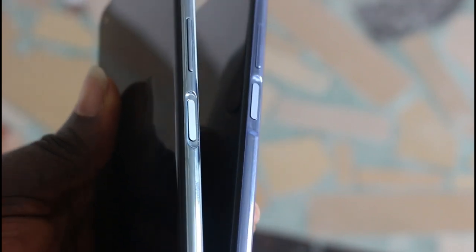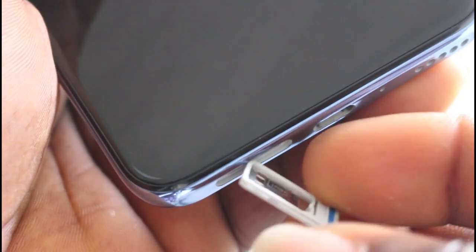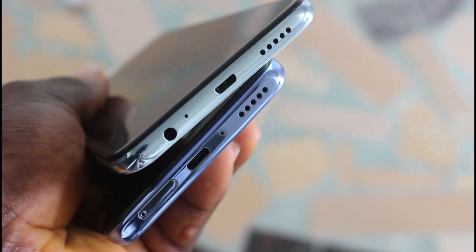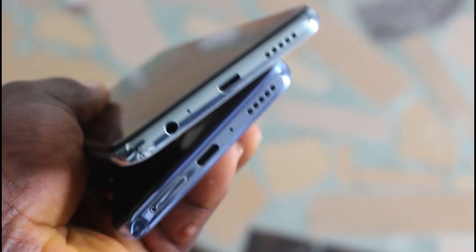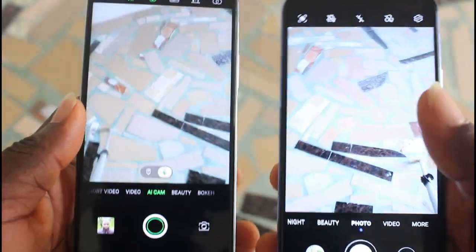Both smartphones are plastic and have almost the same physical features. They both have a side-mounted fingerprint sensor, and I will be testing the efficiency and speed of each. You have the volume rocker on the right; on the left there's a memory and SIM card tray on the Infinix Note 7. At the bottom, the Y9A has a Type-C port and a dual nano SIM card tray, plus a noise-canceling mic for call clarity on both devices.